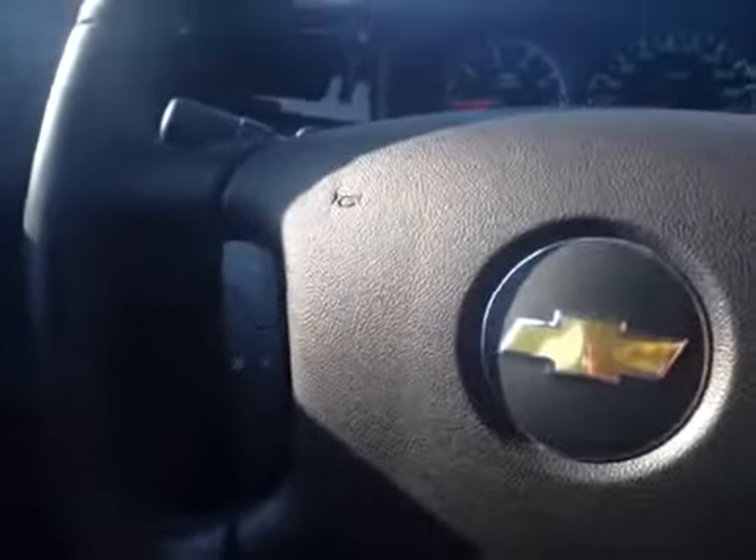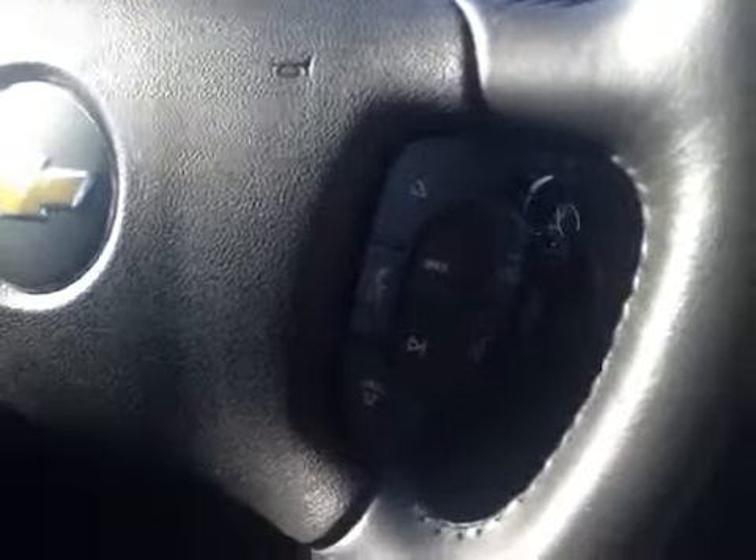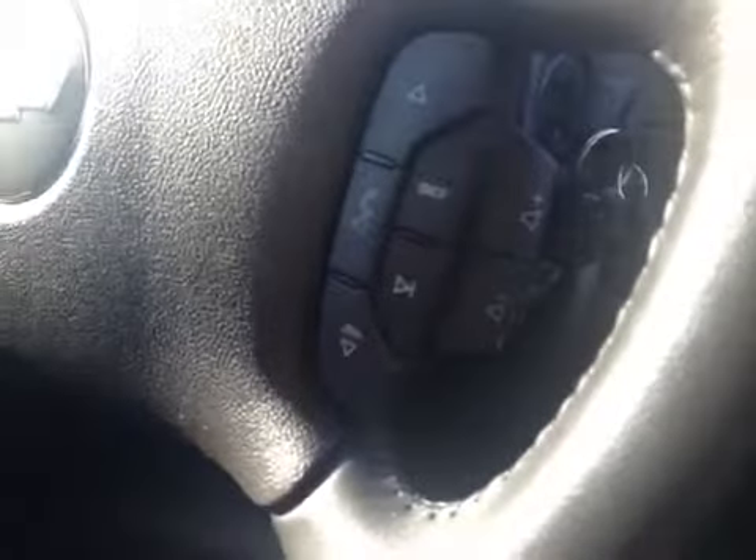It also comes equipped with a leather wrapped steering wheel. We've got the cruise control buttons here on the left, and over on the right we've got the buttons for making hands-free calls via Bluetooth, as well as the volume controls just underneath.